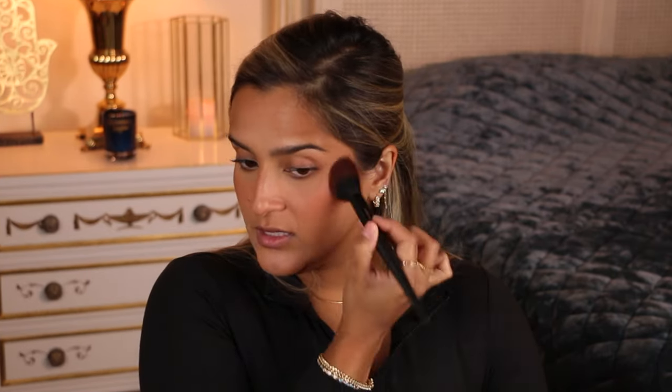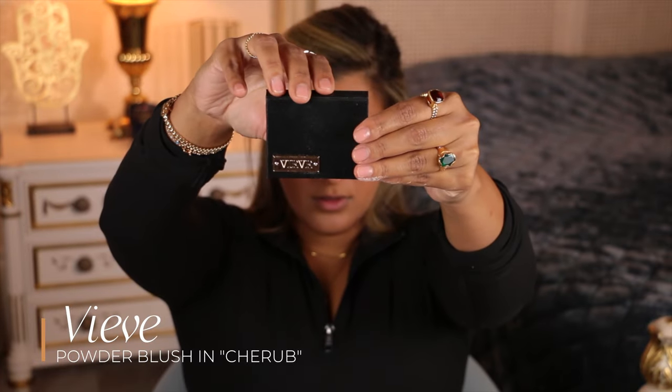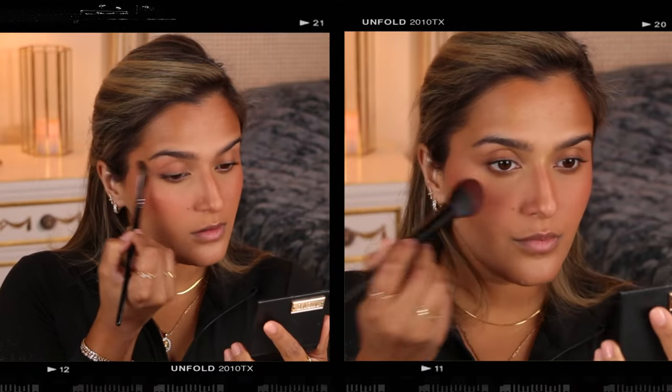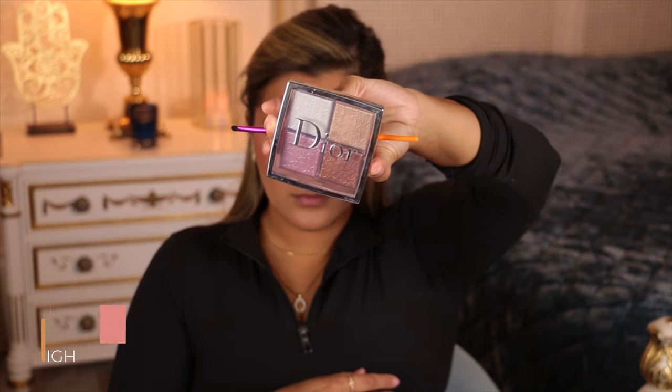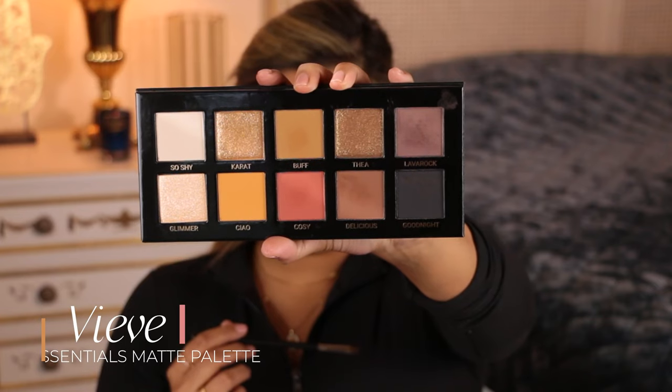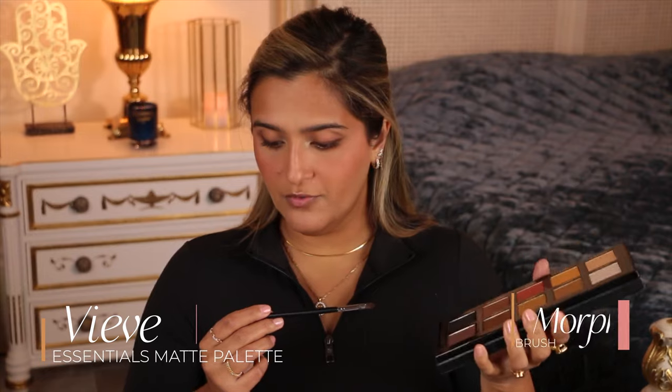If you have acne or redness, don't be scared of blush — use it to your advantage. The natural redness in your face, if it's there, don't fight it, embrace it. Most times it'll work out to your benefit. Then I'm going in with the Vive Essentials matte eyeshadow palette and a Morphe M709 brush, going into Lava Rock just to set the eyeliner.